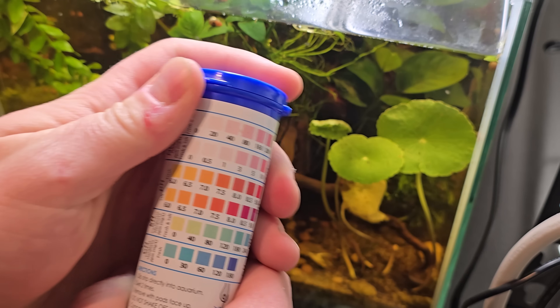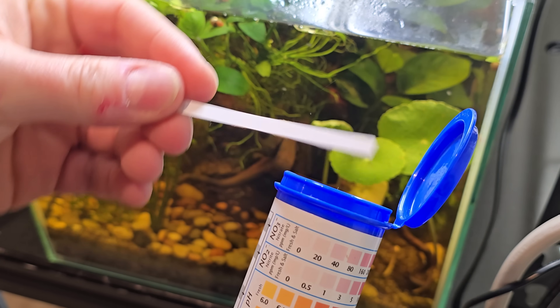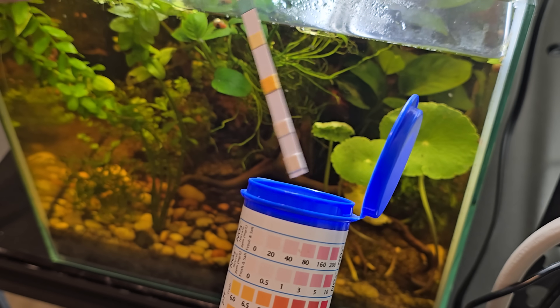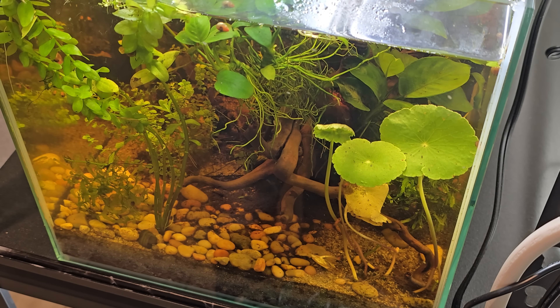Have you ever wondered what your aquarium can tell you about water quality without a single test kit? Nature has its own way of revealing the health of an ecosystem through bio-indicator species. In this video we'll explore the fascinating creatures that can help you monitor your tank's water quality naturally.